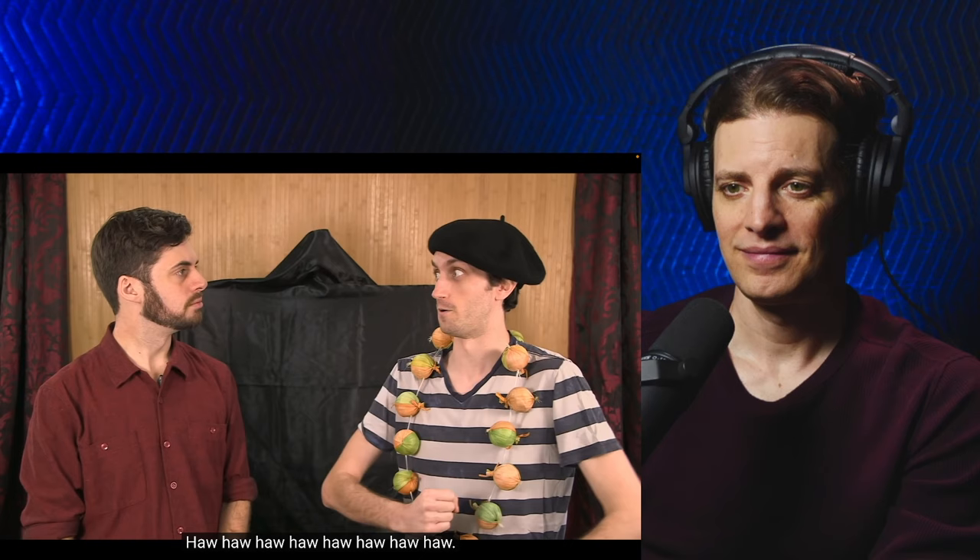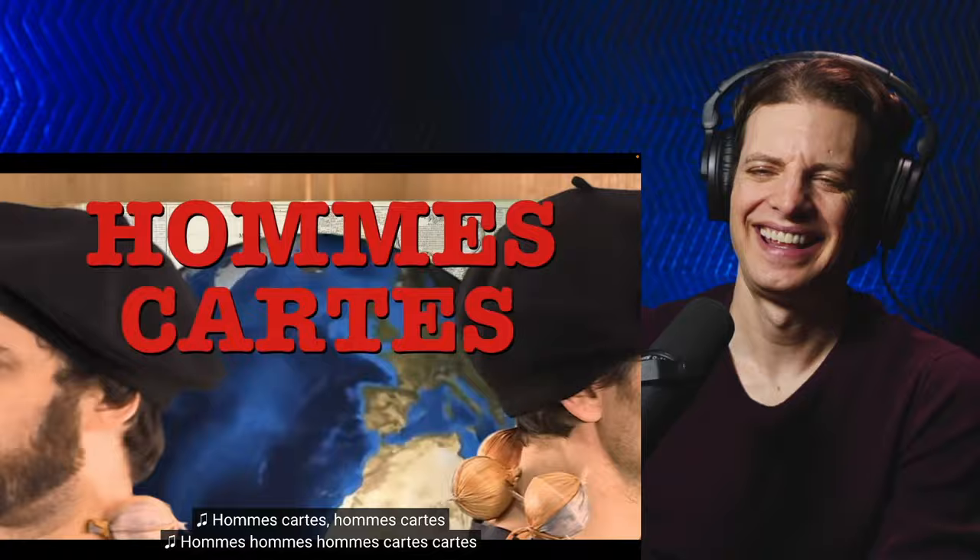Hey Mark, what country am I supposed to be? Offensive France? Bienvenue à Homme carte. Nous sommes les hommes. Et voilà, la carte. Homme carte, Homme carte, Homme, Homme carte, Homme carte.